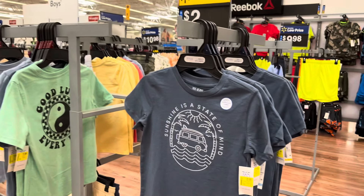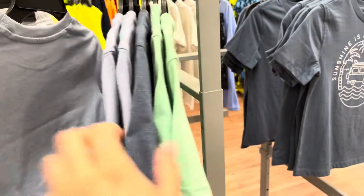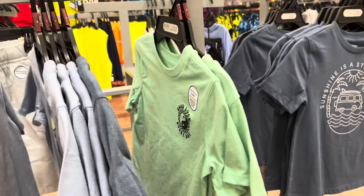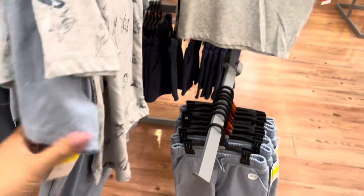You can grab them now and then save them for the next school year. They have all of these for $2. These are going to be $4, but it does come in two of them — they were $9.